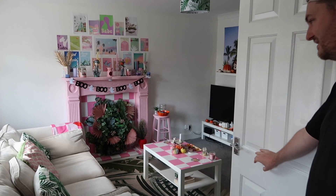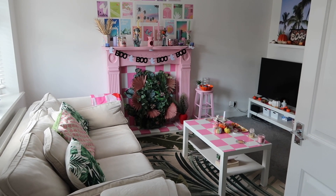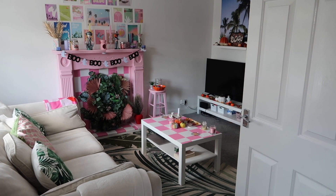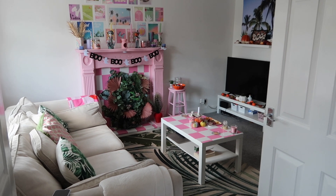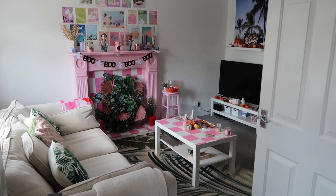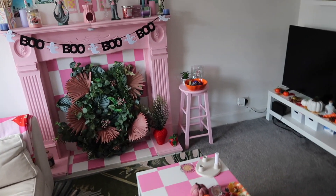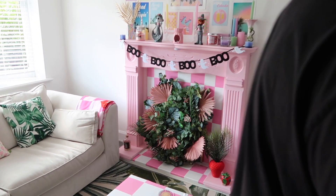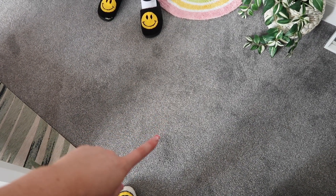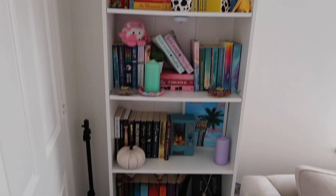The living room looks worlds away from what it was — it looks like a completely different room and a lot bigger, even on camera. This is exactly how we imagined it, except we do not like the gray carpet.